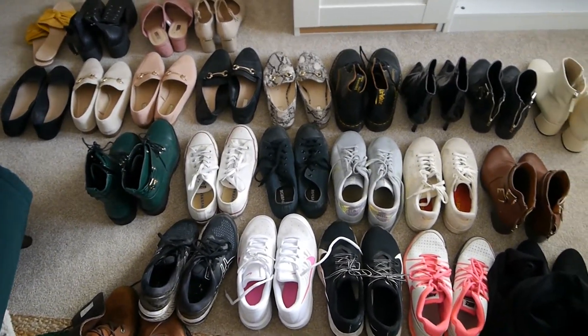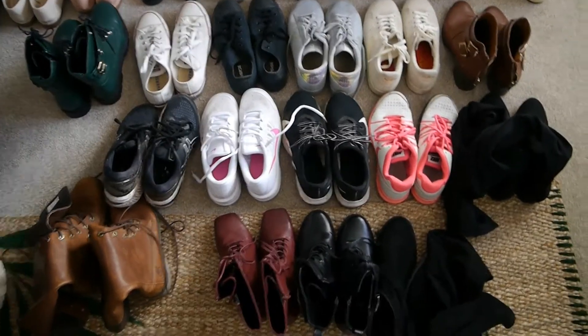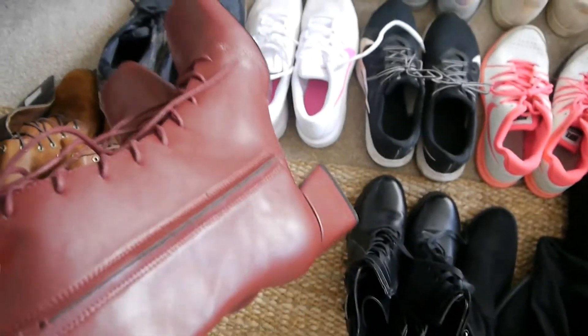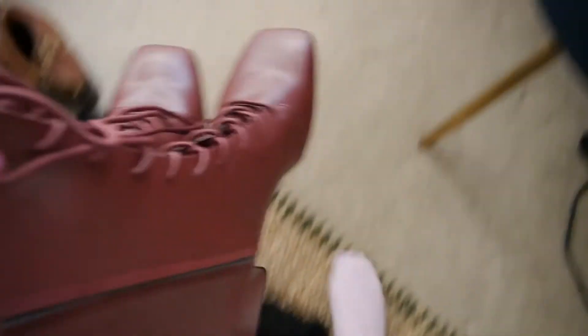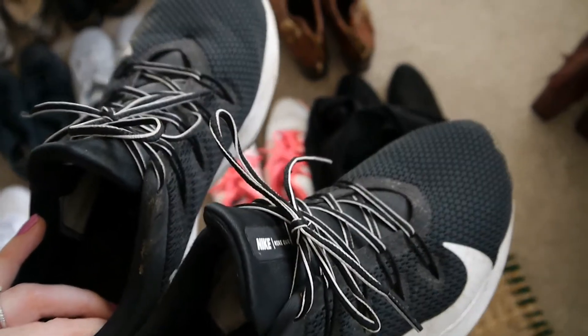I think the best thing to do would be to grab the ones that I know I definitely want to keep. So I'm definitely going to keep this pair of burgundy boots — I asked for these last Christmas and I was very lucky to receive them. Obviously due to lockdown I've not even had a chance to wear them. Then I definitely need to keep my trainers — these are the ones I go for walks in and I'll sometimes wear them on a weekend with jeans. Definitely want to keep those, they're so comfortable.